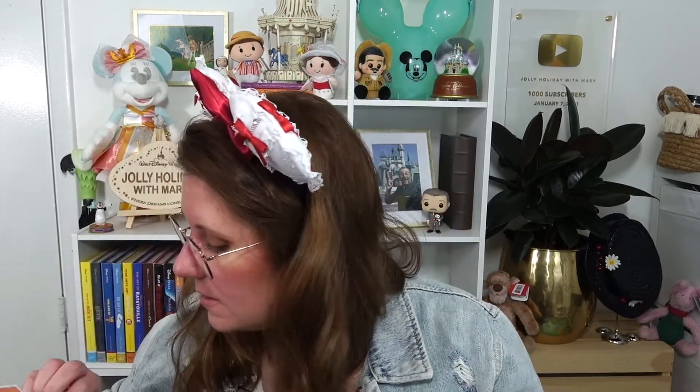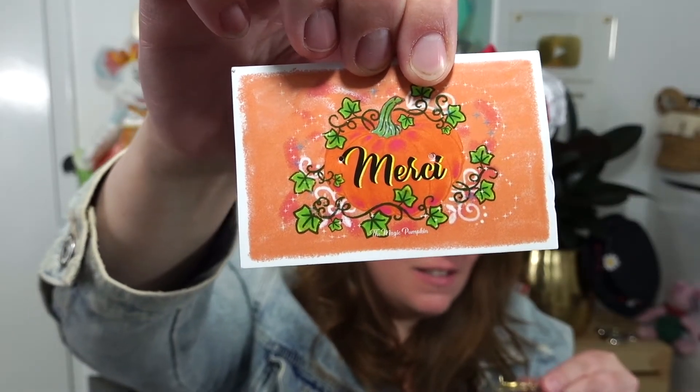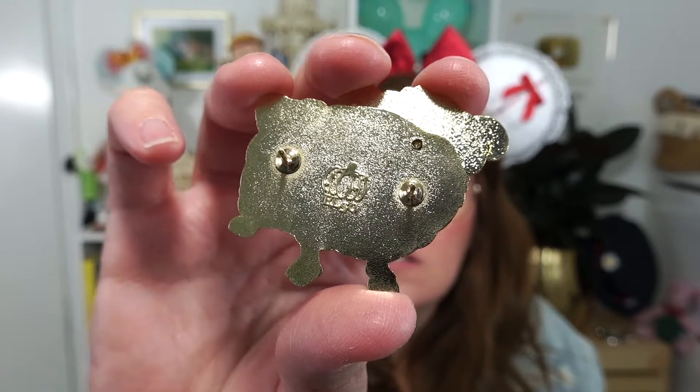I could not be happier to have this pin. It is limited edition of 50. I don't know where this actually came from — does it say 'the magic pumpkin'? The magic pumpkin. Oh, they must be French. Merci. And this says 'E L' instead of 'L E,' so it must be 'edition limitée' — however you say it in French. So cool.